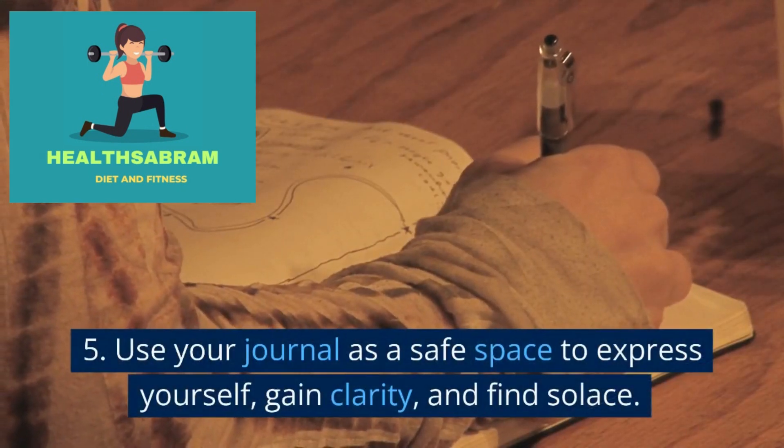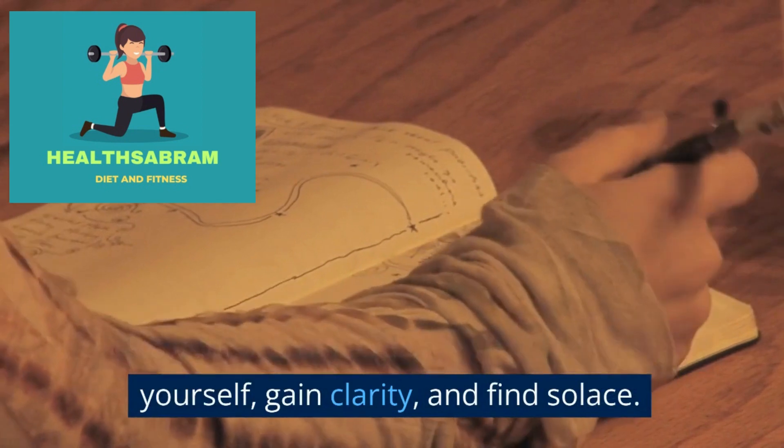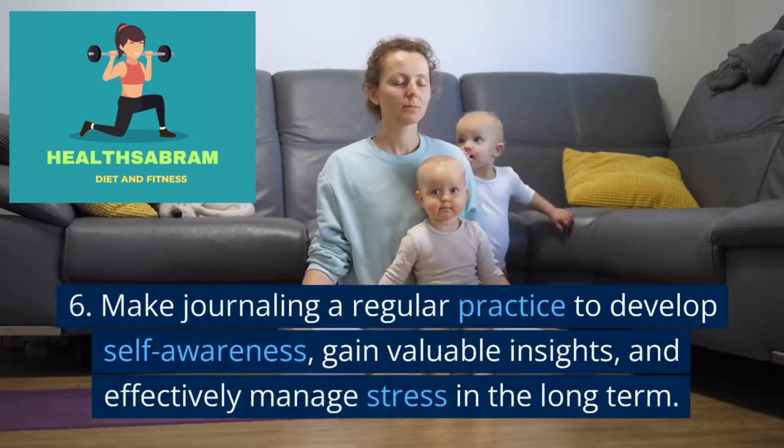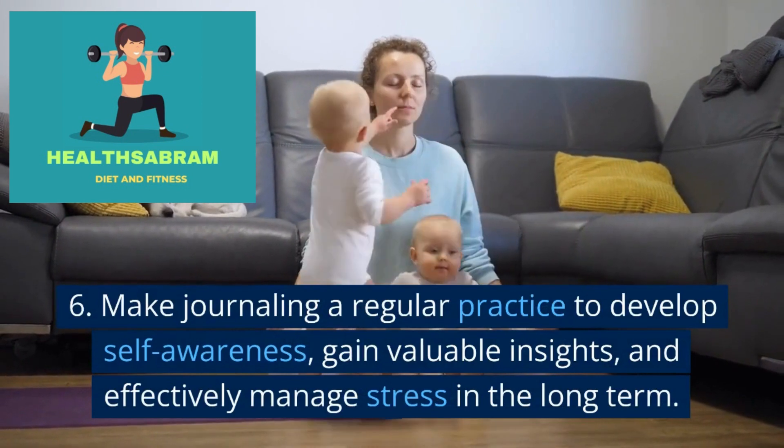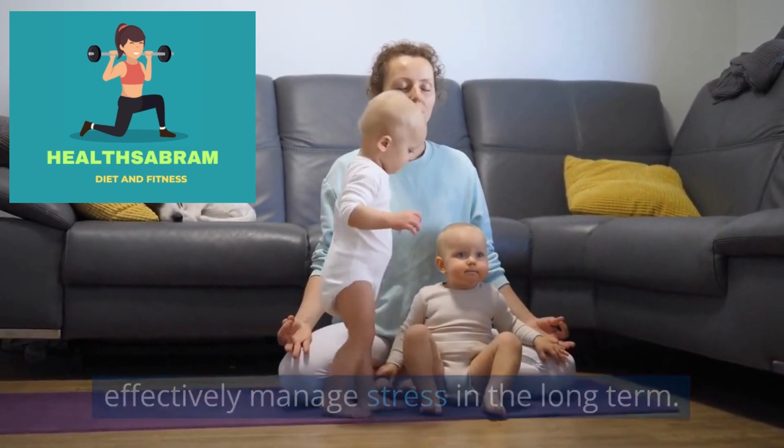Use your journal as a safe space to express yourself, gain clarity, and find solace. Make journaling a regular practice to develop self-awareness, gain valuable insights, and effectively manage stress in the long term.